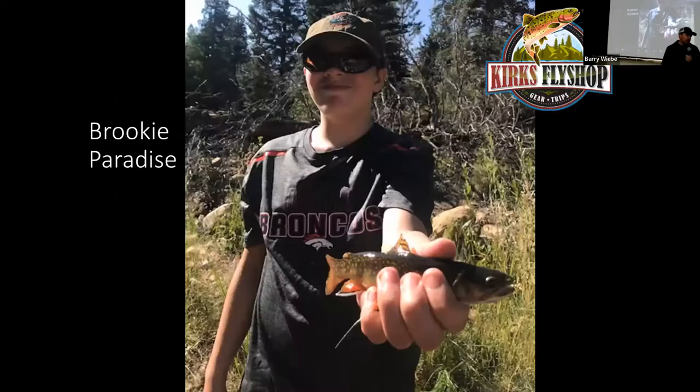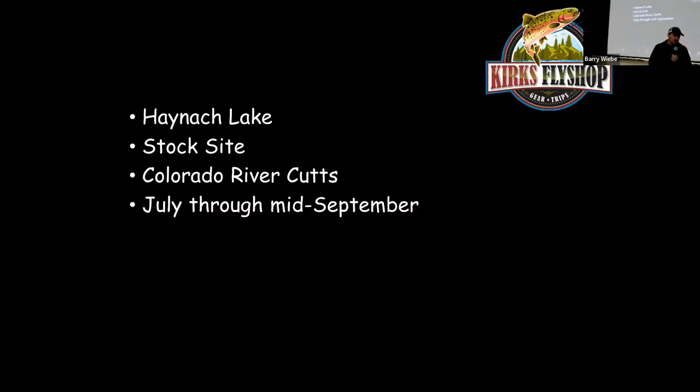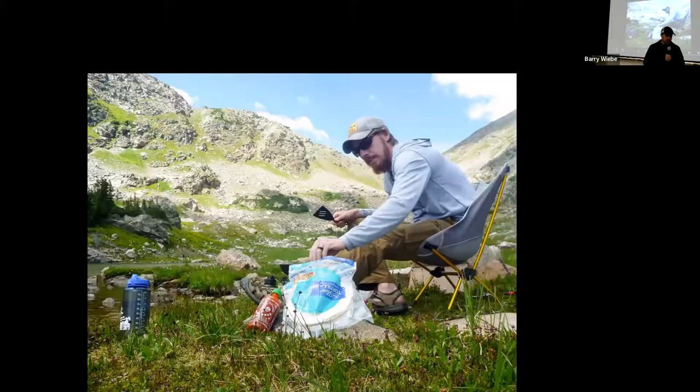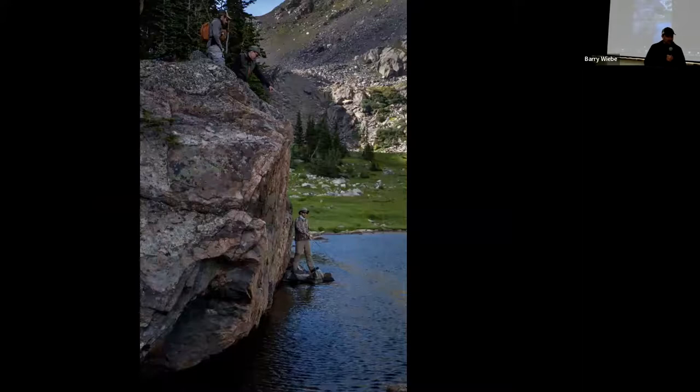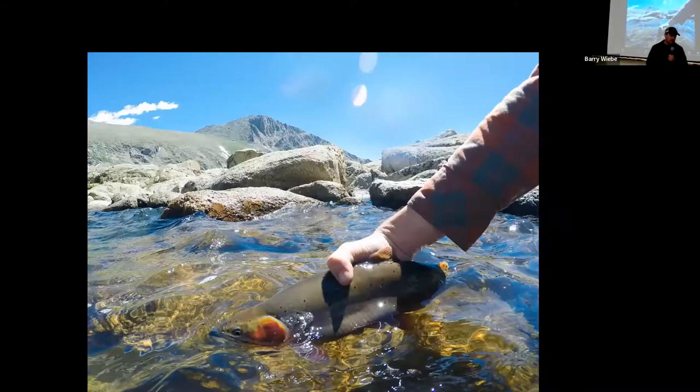If you continue up that trail 7.5 miles, you'll come to Lake Haiyaha — the best lake on the west side of the park in my opinion. Good-sized Colorado River cutthroats all the way up to 18 inches. There are three lakes: the lower two have smaller fish at 8 to 10 inches; the upper lake has fish all the way over 18 inches. Real good-sized cutthroats in there.